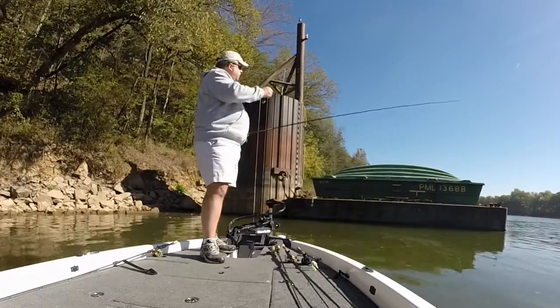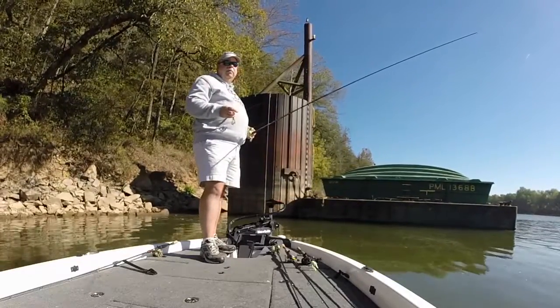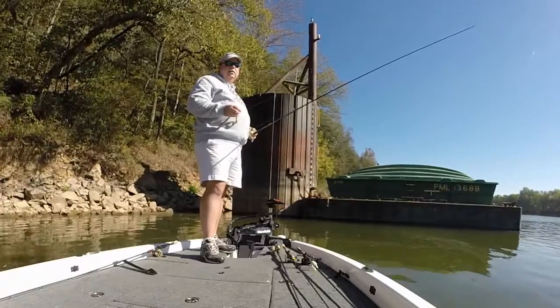In addition to that, a lot of times they'll be loading grain and they get a little powder on the water that brings in the bait fish, so there's a lot of activity around them. Let's give this one a shot and see if we can't catch a couple.